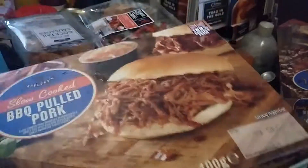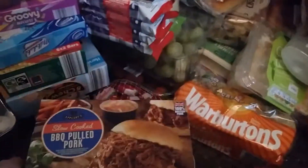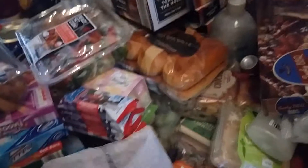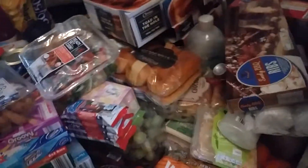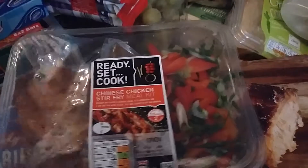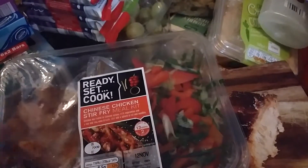I've got this pulled pork - slow cooked - I just picked it up because it looked really nice. All this cost me £125.70. I also have smoky barbecue ribs and a Chinese chicken stir fry meal kit, which is another meal for us to try out.